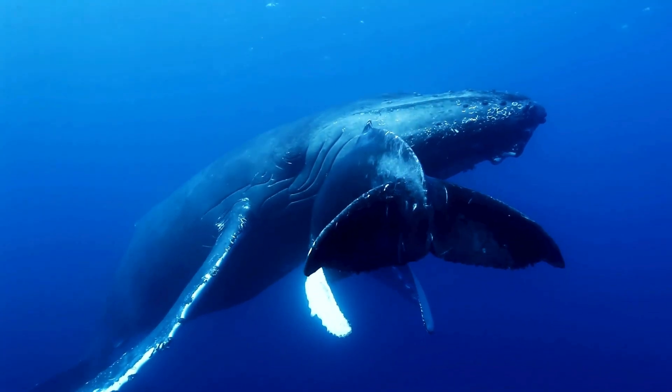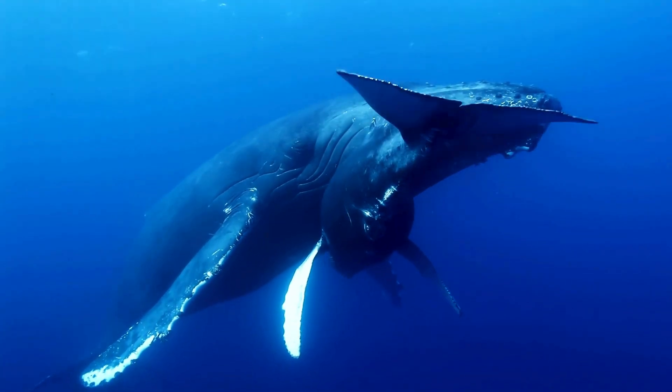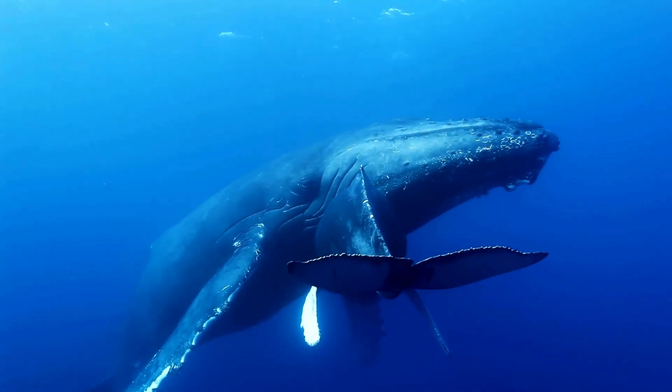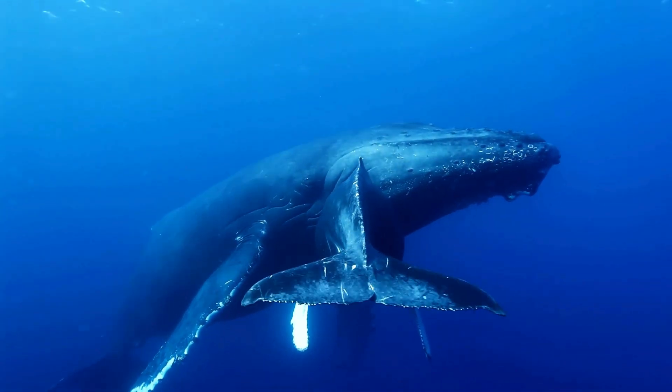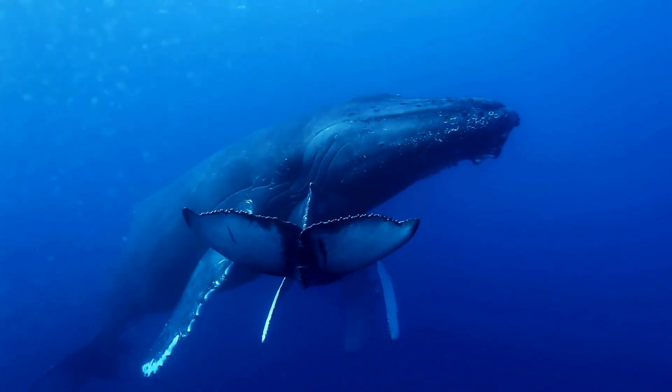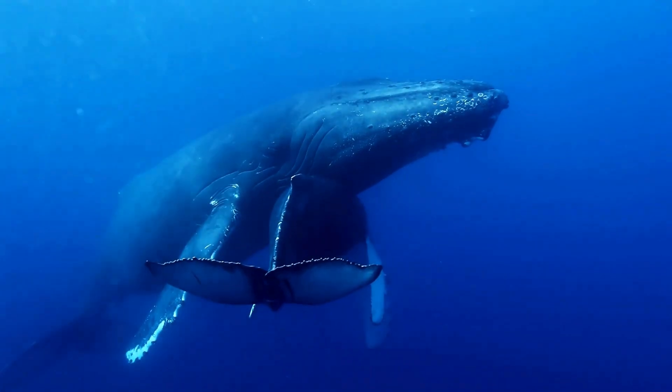The first method whales and dolphins use is a form of unihemispheric sleep. This allows one half of the brain to enter a deep sleep state, while the other part of the brain remains partially awake and alert. This sentinel brain hemisphere monitors for threats and the need to surface for air, preventing the animal from drowning.